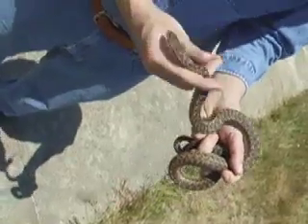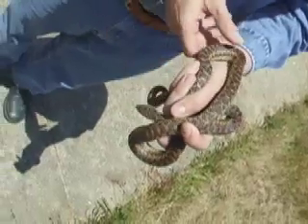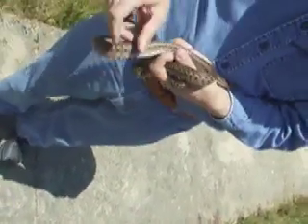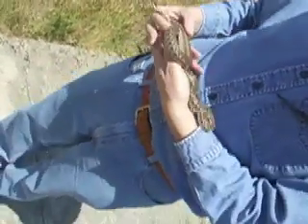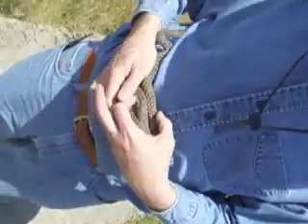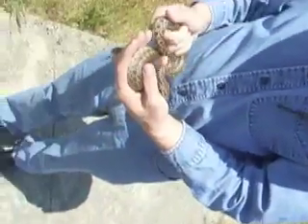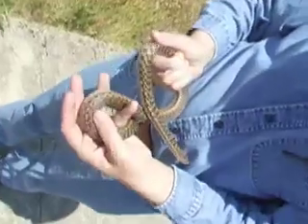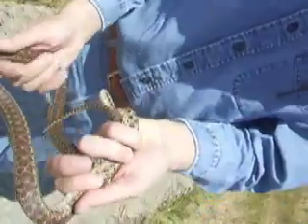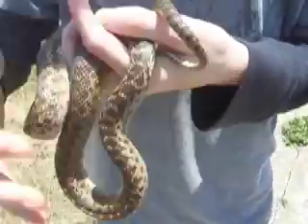We have a gopher snake. This is the top reptilian predator of this ecosystem. It eats lizards and insects and gophers, of course, and other small mammals. It often wiggles its tail in the grass to actually mimic a rattlesnake, even though it's not harmful other than its bite. It's not poisonous and it doesn't have a rattle. It's pretty tame though.